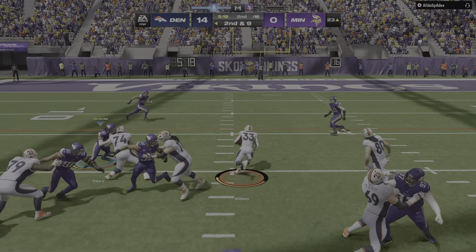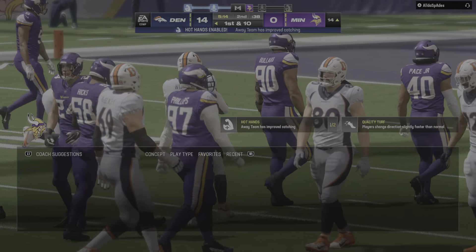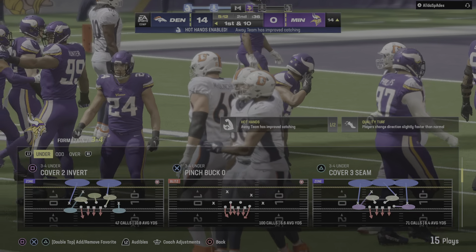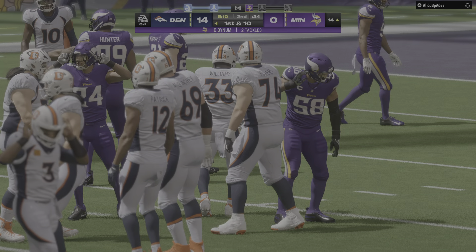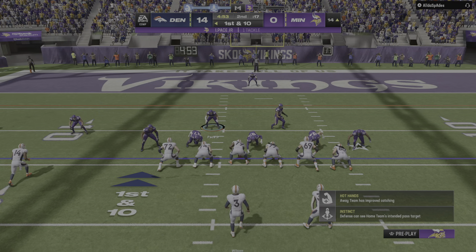Williams going to get it again on second down, and he'll get inside the 15, down to the 14-yard line — nine yards to pick up there and it's a first down. A gain of nine, first down, Broncos.